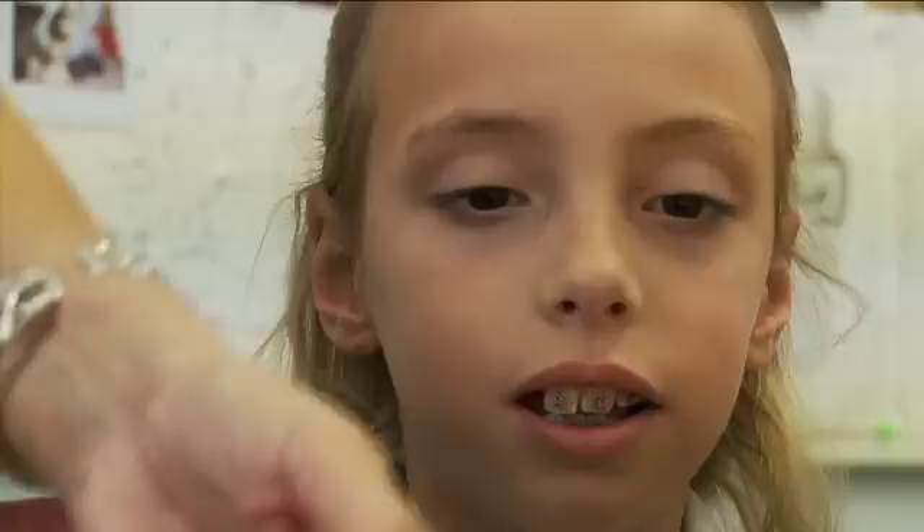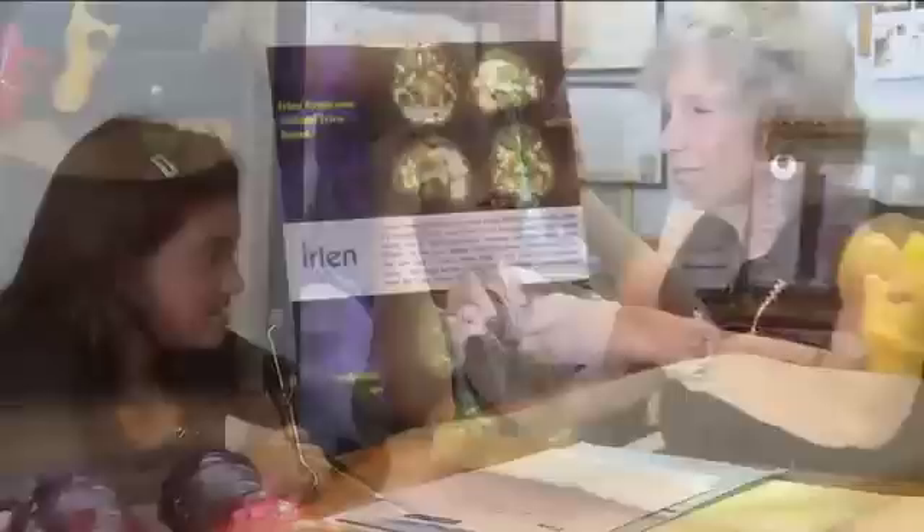A person's ability to see depends on their brain, not their eyes. The eyes take in the visual information, but it's up to the brain to process that information properly. The Erlen method and its vast assortment of colored spectral filters may be the prescription needed to help millions of people with reading and learning problems today. For more information, visit Erlen.com.